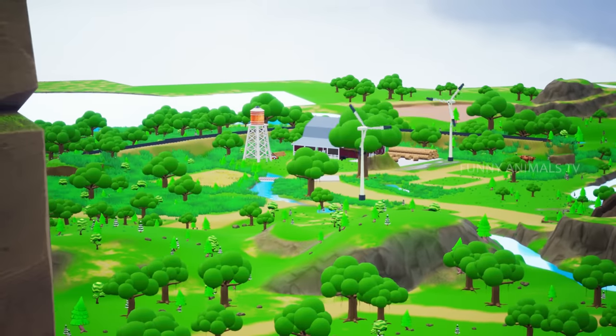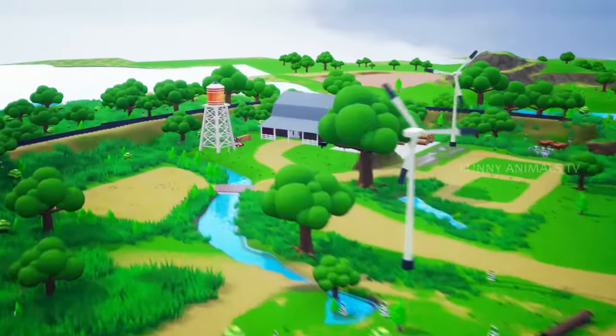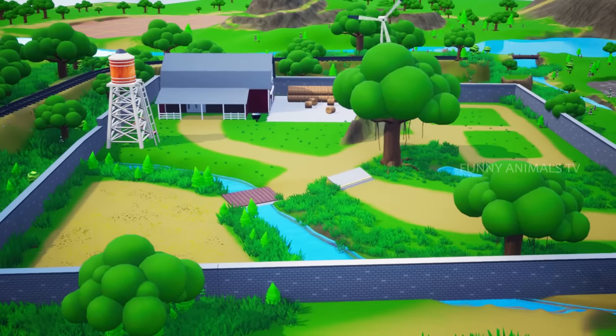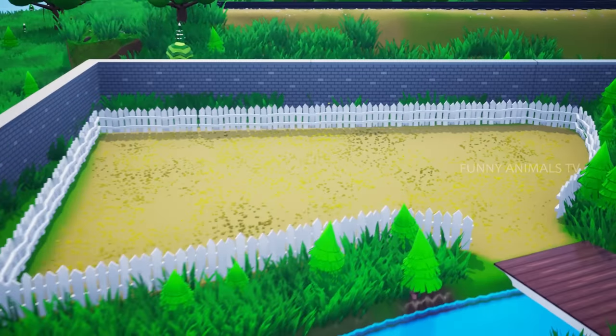Welcome to our beautiful jungle. Today we are about to explore a different piece of land, which stands out as a result of a beautiful transformation of a place for our dairy cattle.